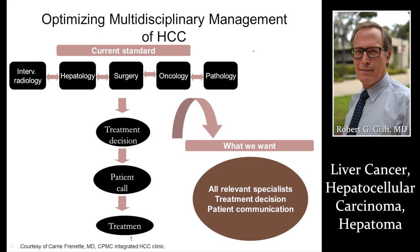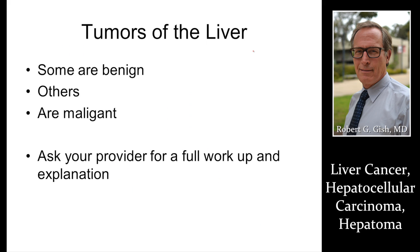Finally, optimizing cancer management must take place through a multidisciplinary environment — interactions of pathology, oncology, surgery, hepatology, and interventional radiology to come up with treatment decisions and bring the patient in for treatment. Thank you very much for this presentation about liver cancer and malignant liver cancers. Please see our presentation on benign tumors for full closure on this discussion. Thank you very much.